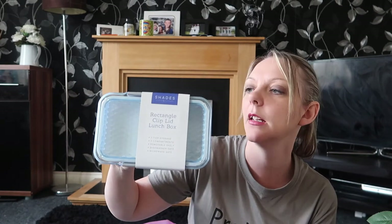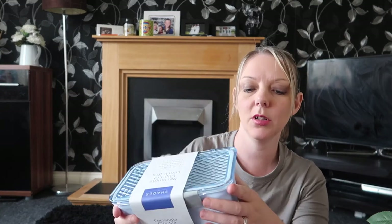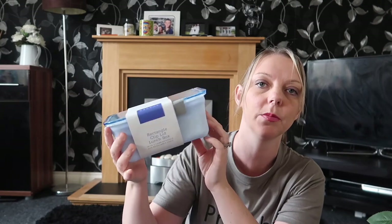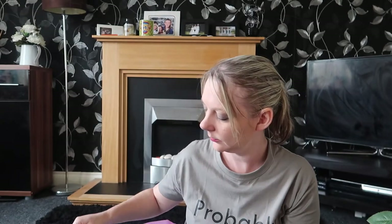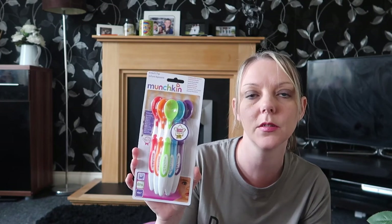Next up I've just bought a little rectangle clip-lid lunchbox. I'm really into this baby blue colour at the moment. Inside it's got a top layer for little bits and a bottom layer that's a bit thicker for sandwiches and stuff, and this was £1.99. I also bought some more Munchkin spoons — there are six in the pack and they were £1.99. I don't know what's happened to all of Ellie's spoons but there aren't any in the drawer, so time to get some new ones.